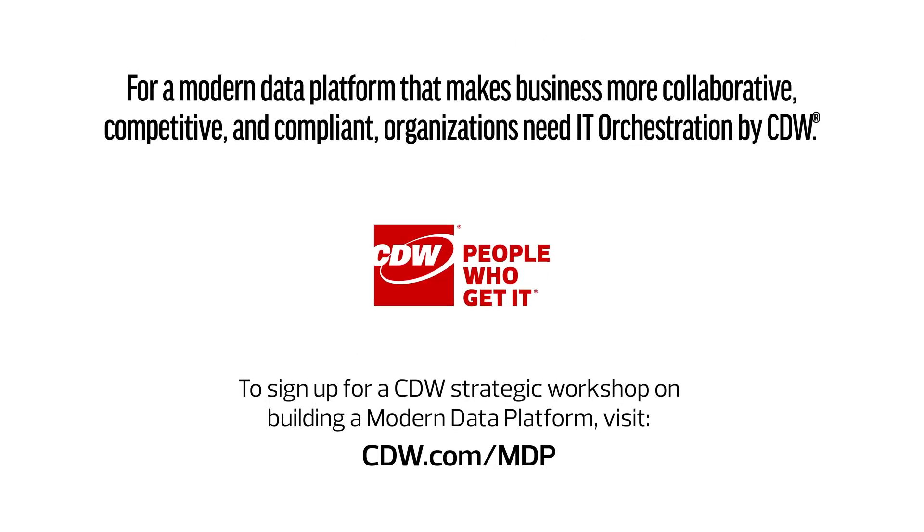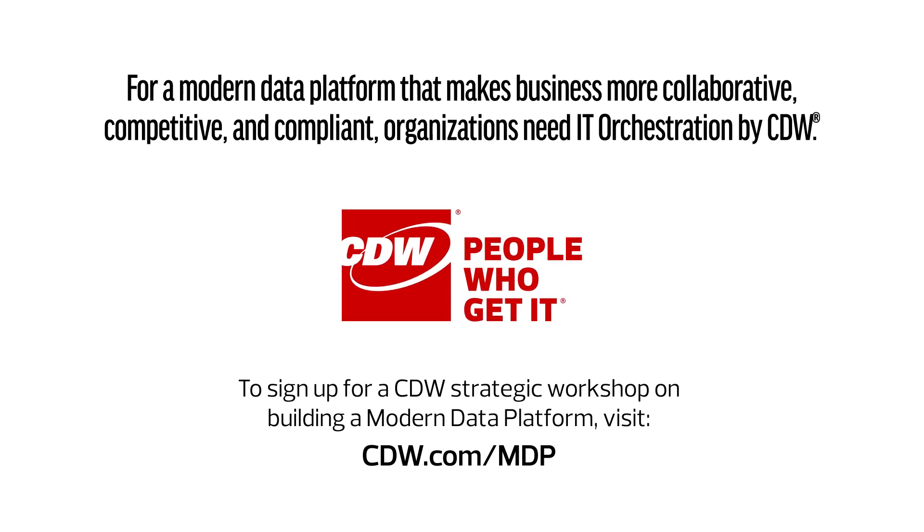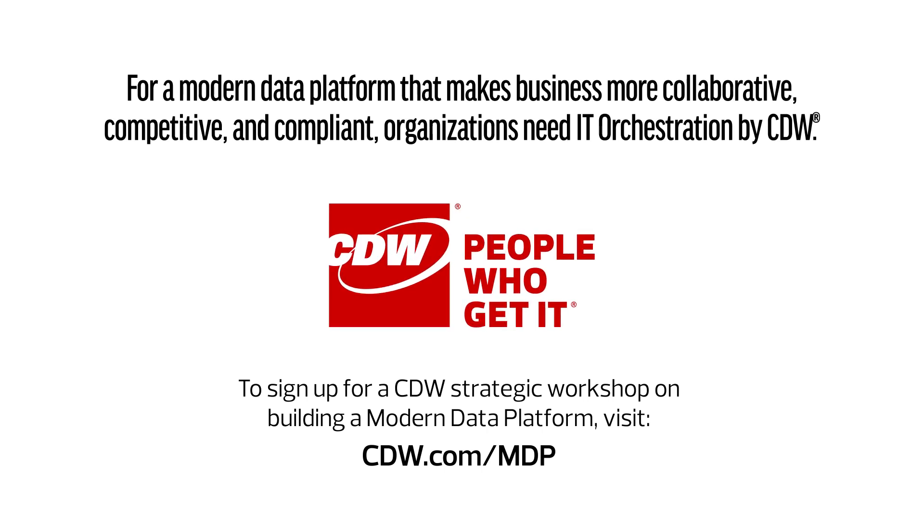For a modern data platform that makes business more collaborative, competitive, and compliant, organizations need IT orchestration by CDW. To sign up for a CDW strategic workshop on building a modern data platform, visit cdw.com/mdp.